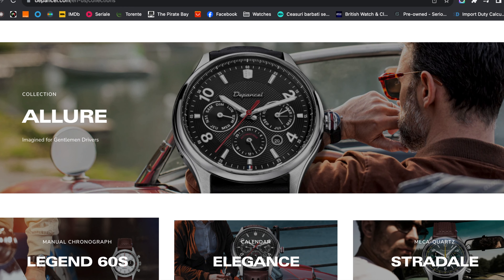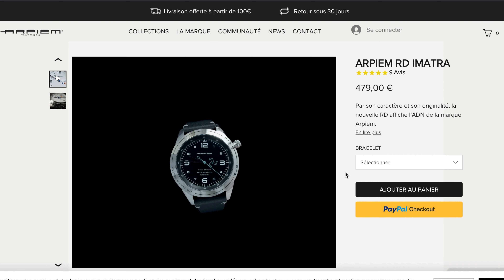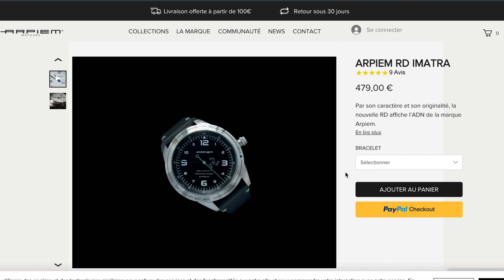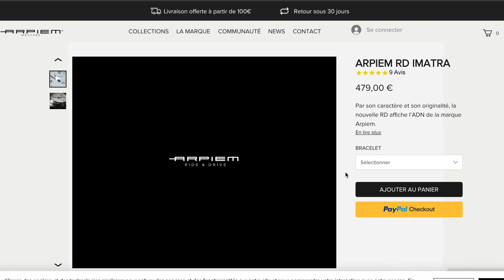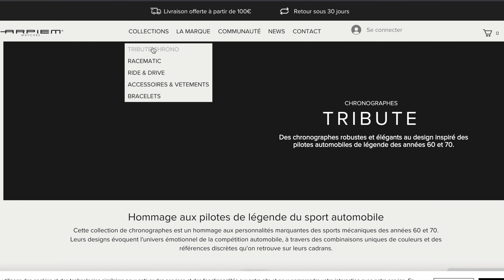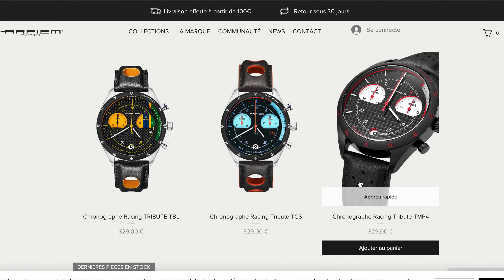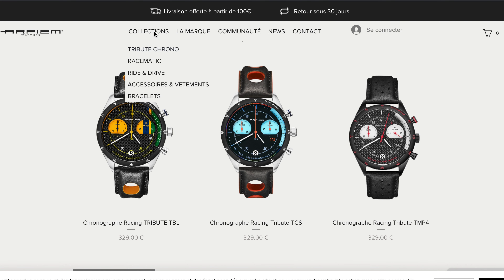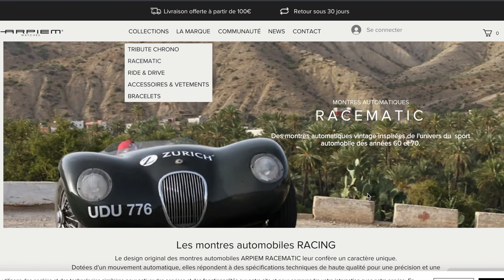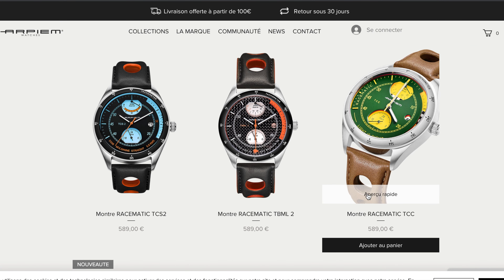A watch I've previously featured on the channel is the RPM Ride and Drive. Benefiting from one of the most innovative features amongst this video's watches, this is just one of the models the French designer offers to motorsports enthusiasts. From the affordable Mecoports chronos of the tribute collection to the crazy colors of the race-matics, RPM offers something truly spectacular.